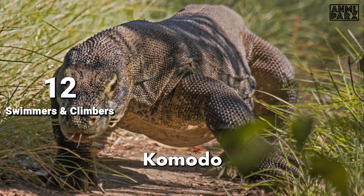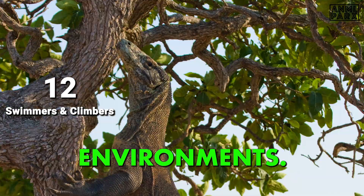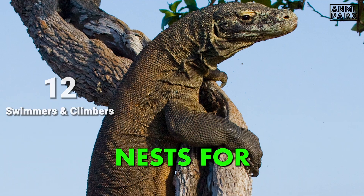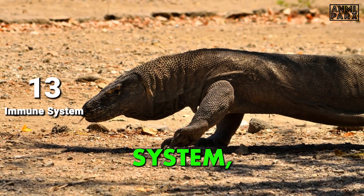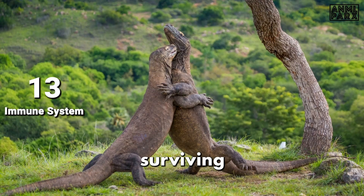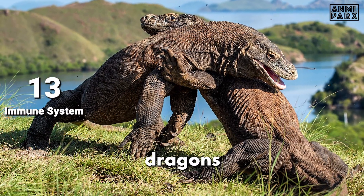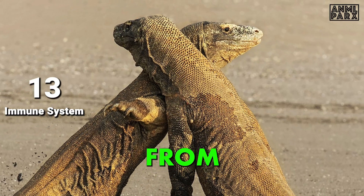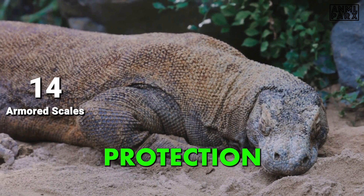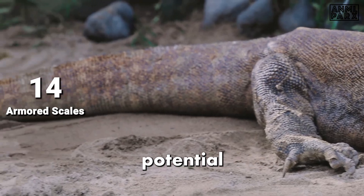Despite their robust build, Komodo Dragons are proficient swimmers, facilitating inter-island travel and hunting in aquatic environments. They are also capable climbers, ascending trees to sunbathe, escape threats, or raid bird nests for eggs. They have a robust immune system, allowing them to withstand bites from other dragons even if the bitten area becomes infected, helping them survive injuries during territorial disputes. Their skin is covered in tough, overlapping scales that provide protection against injuries and environmental elements, acting as natural armor.